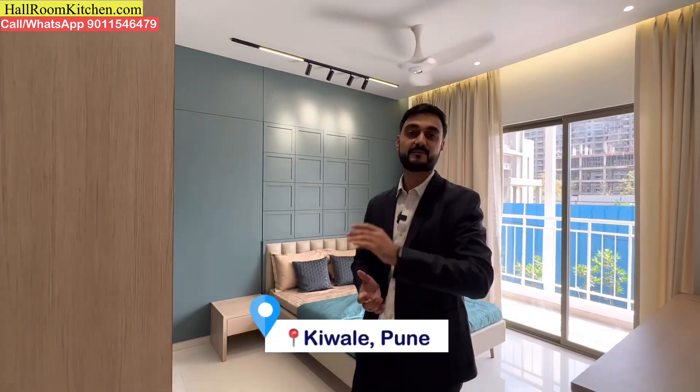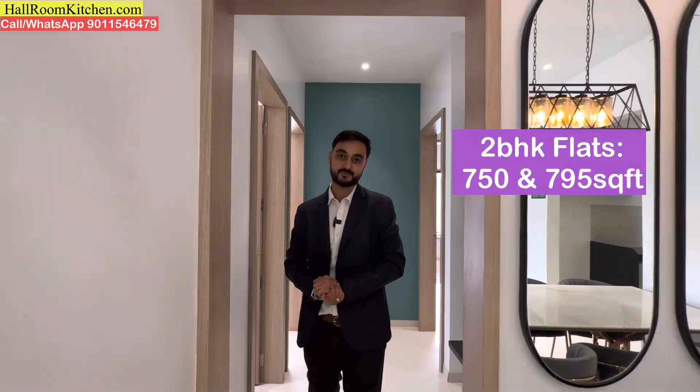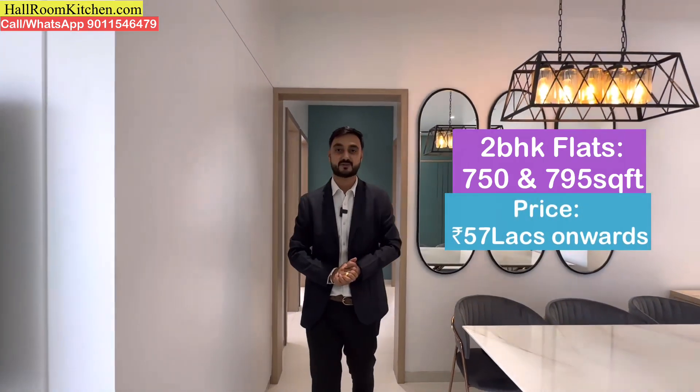Today we have brought you a new launch project where you can see premium and spacious 2BHK and 3BHK flats. I will talk about sizing and pricing. There are 2BHK variants available here: 750 square feet and 795 square feet. The price starts from just 57 lakhs all-inclusive onwards.